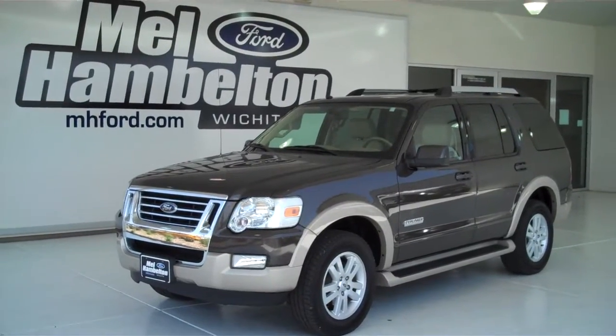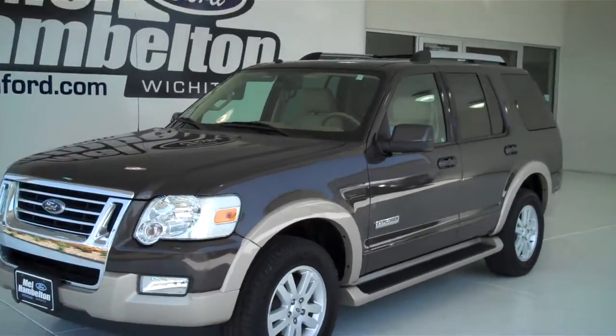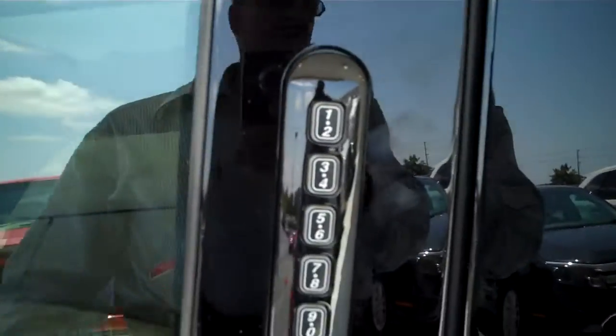130-086A is a pre-owned 2007 Ford Explorer Eddie Bauer. It is dark stone metallic in color. It has the factory alloy wheels and keyless entry on the door.